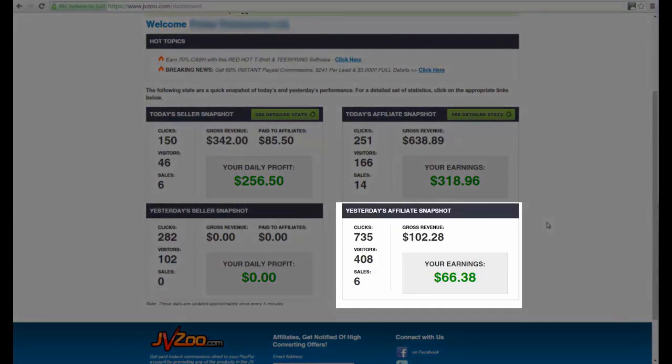As you can see, yesterday there was around one hundred and two dollars in affiliate sales with around 400 unique visitors. Clicks are actual clicks — it increases even if the same person refreshes it several times. If you look at it from a daily perspective you might think, well, that's only one hundred and two dollars. But one hundred dollars a day over a month is three thousand dollars, so it's not bad when you look at it like that.